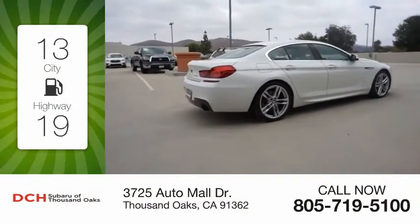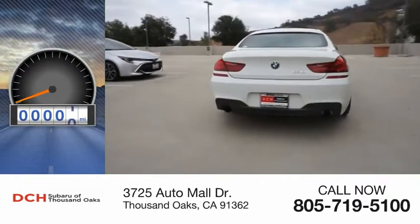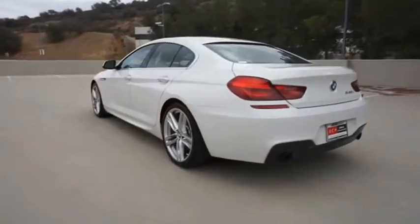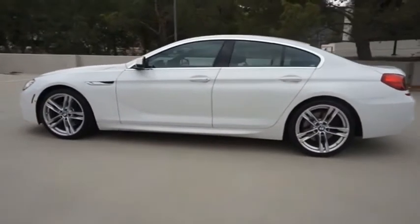Great fuel efficiency saves you money by requiring fewer trips to the gas station. This vehicle has less than 35,000 miles. The mission of the BMW 6 Series is to cover lots of road in a hurry while making you look and feel great.